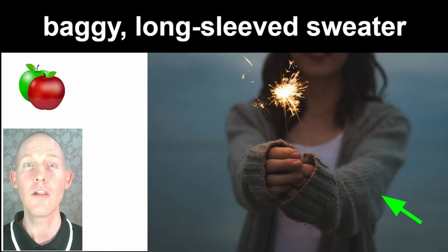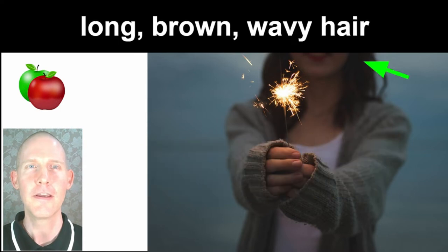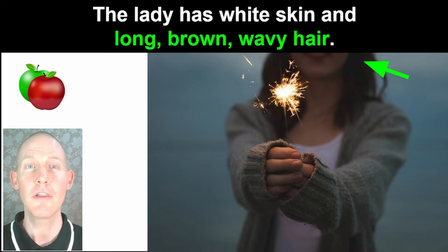Baggy long-sleeved sweater. The female is wearing a baggy long-sleeved sweater. The lady has white skin and long brown wavy hair.